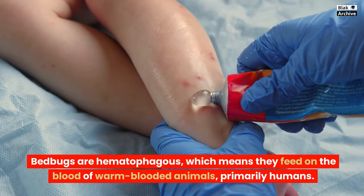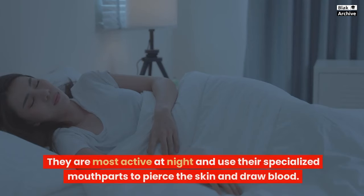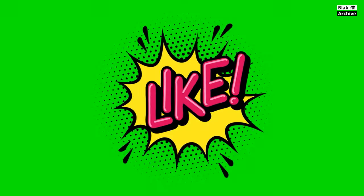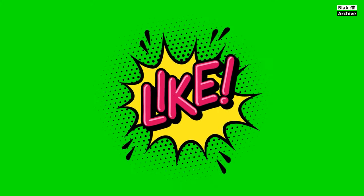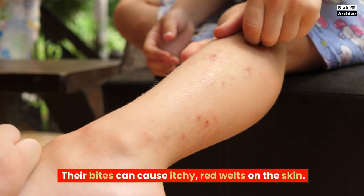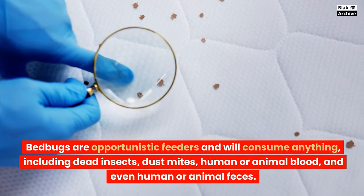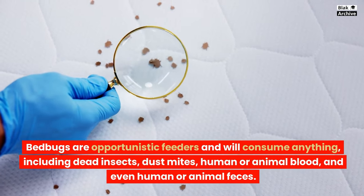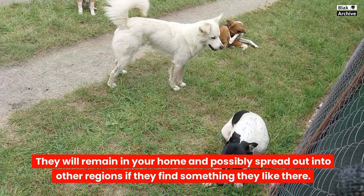Bedbugs are hematophagous, which means they feed on the blood of warm-blooded animals, primarily humans. They are most active at night and use their specialized mouthparts to pierce the skin and draw blood. Their bites can cause itchy, red welts on the skin. Bedbugs are opportunistic feeders and will consume anything, including dead insects, dust mites, human or animal blood, and even feces. They will remain in your home and possibly spread to other regions if they find something they like there.